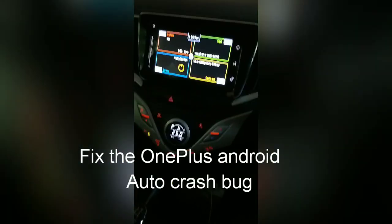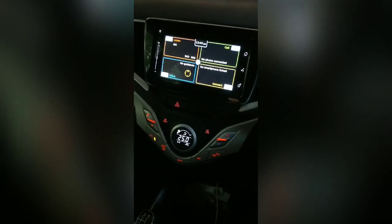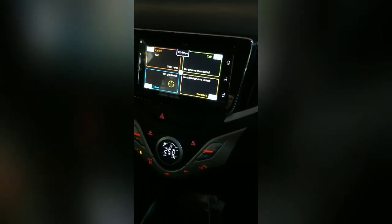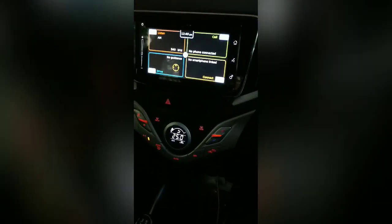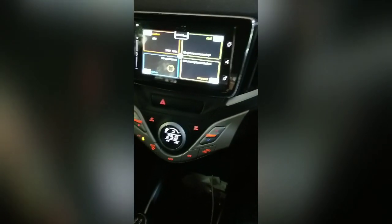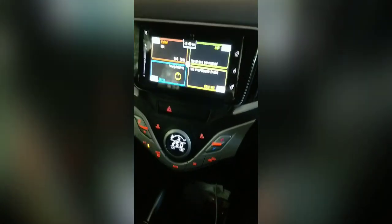There's a recent bug with OnePlus 5 phones, and it might affect other versions of OnePlus as well. The issue is that whenever you have an Android Auto supported car unit and you try to connect a device to it, like I just did, it fails.